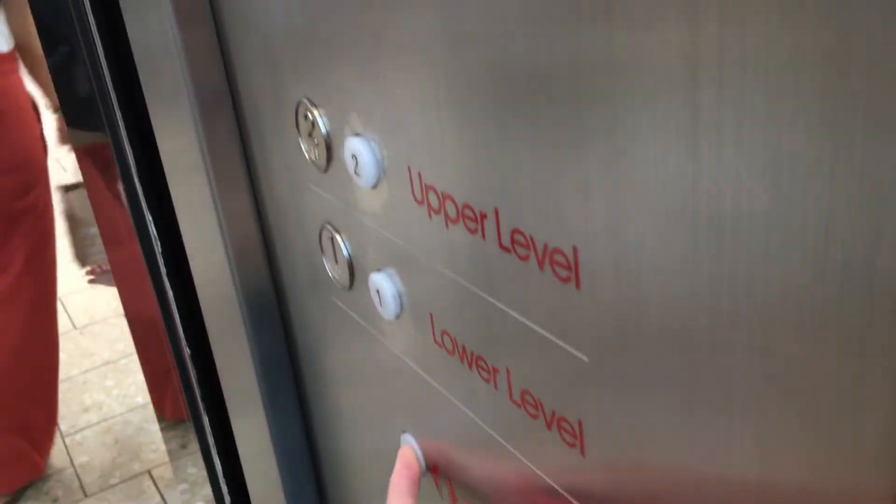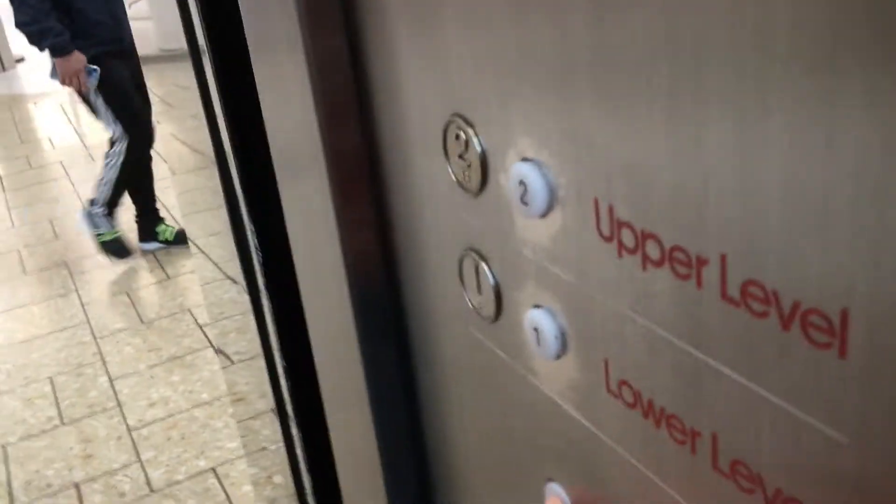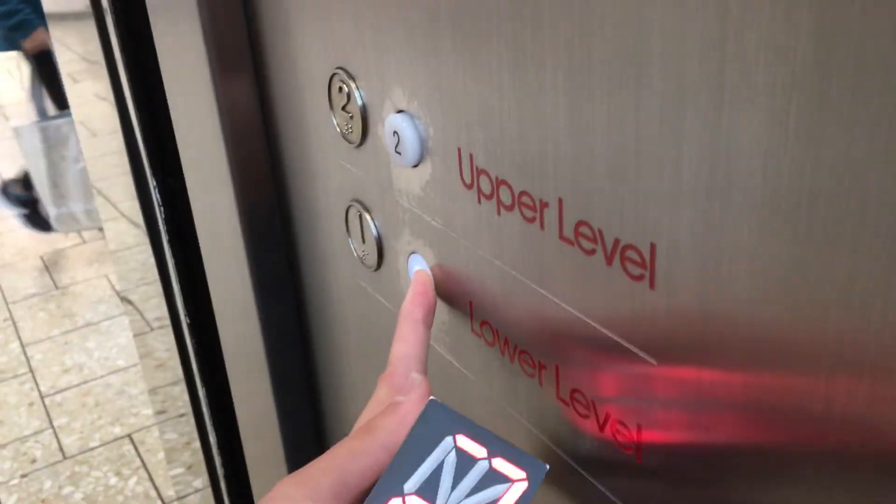This one also has a voice. This is a pretty busy elevator so there's going to be a lot of people on board, so let's head down to one.